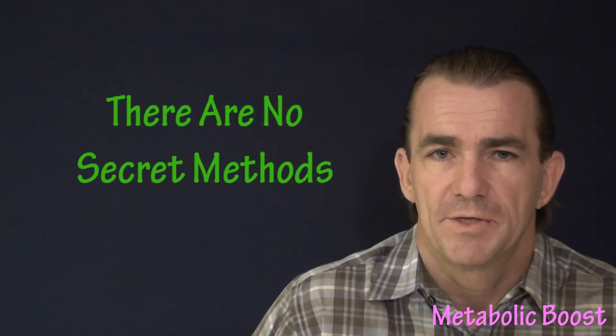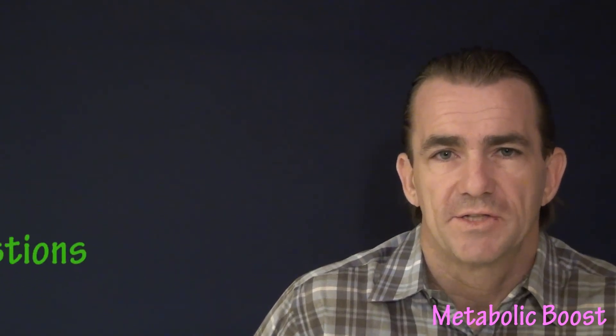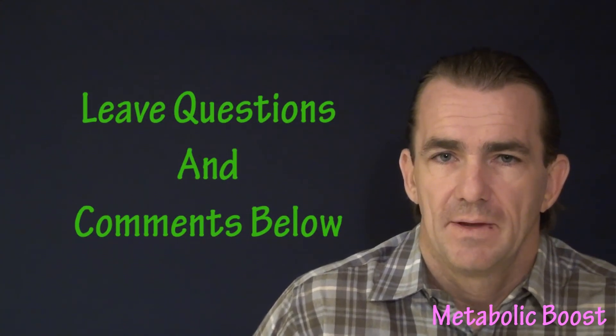Bottom line: sorry folks, there are no secret methods to boosting your metabolism. I wish there were, trust me. It's going to take some lifestyle changes. If you have any questions or comments, you can leave them below. If you liked the video, hit the thumbs up — and if you feel I've wasted your time, you can exact some instant revenge by hitting thumbs down. Till next time, I'm out!